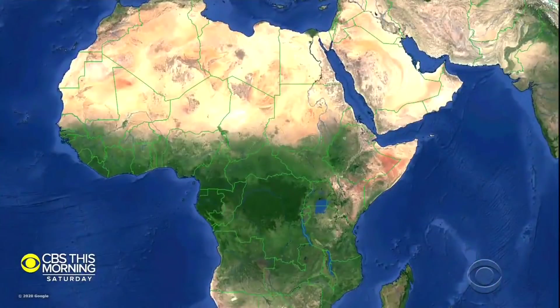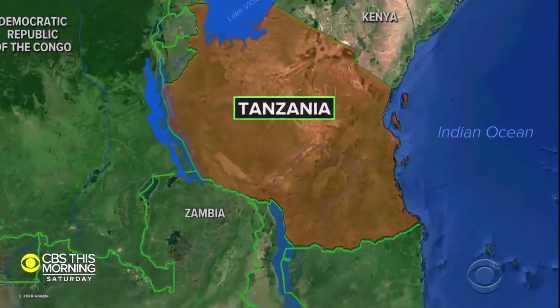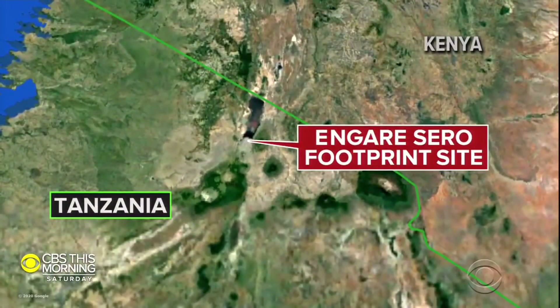Thousands of years ago, some of our prehistoric ancestors walked across a field in the modern nation of Tanzania and left footsteps that would last for millennia. Now they're part of the largest fossil footprint site ever found on the African continent.